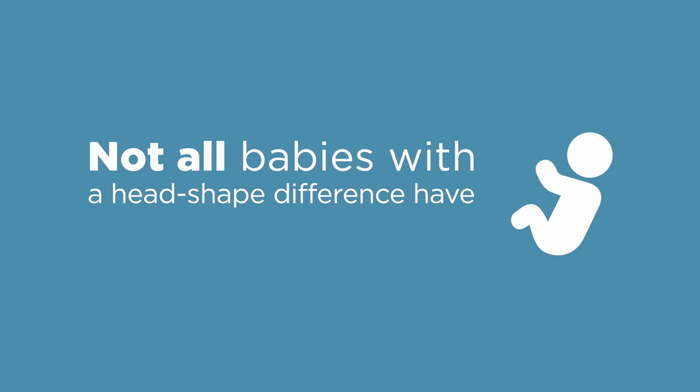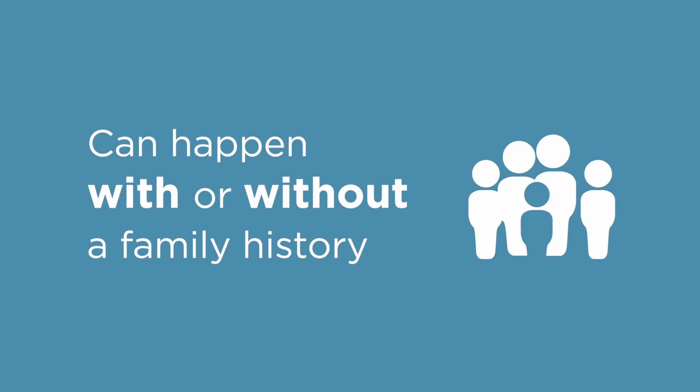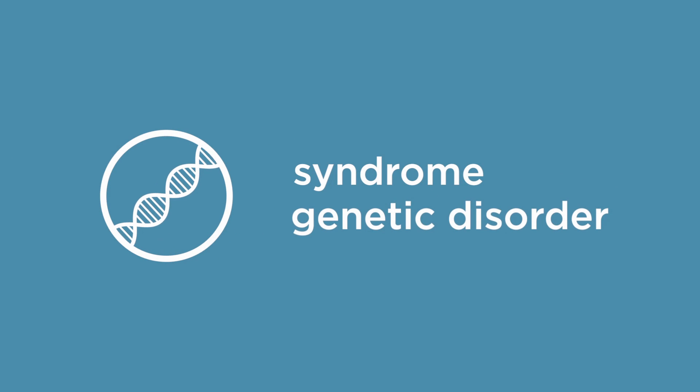Not all babies with a head shape difference have craniosynostosis. Only one in about 2,500 babies is born with it. It can happen with or without a family history, and sometimes it happens as a part of a syndrome or a genetic disorder, but most of the time it doesn't.